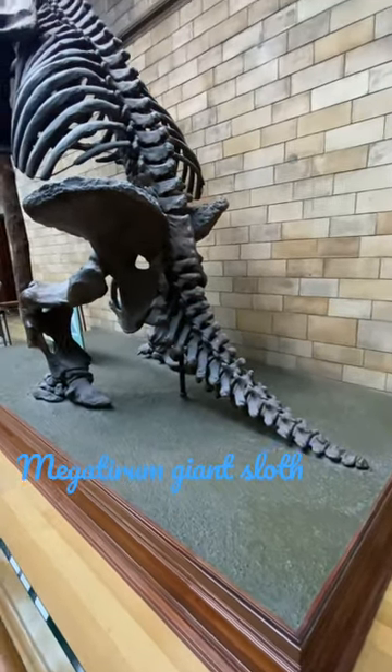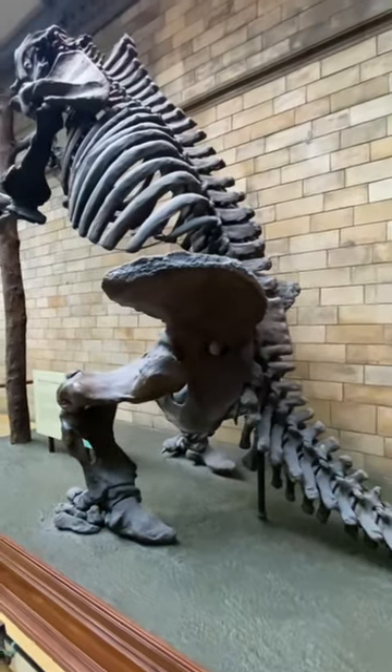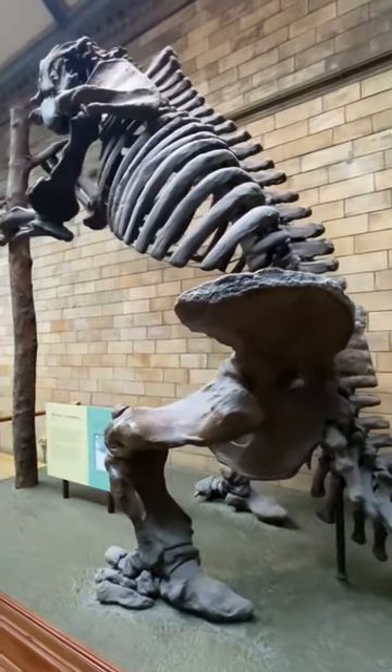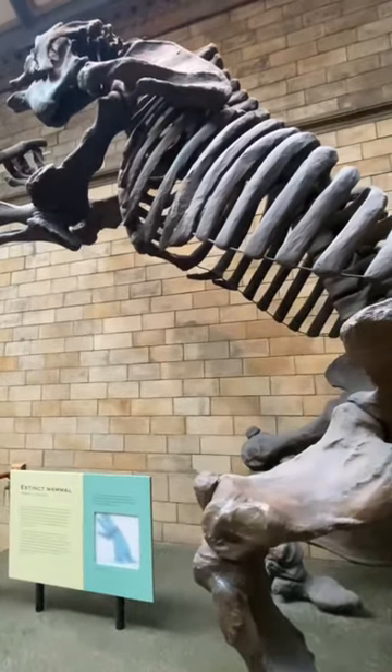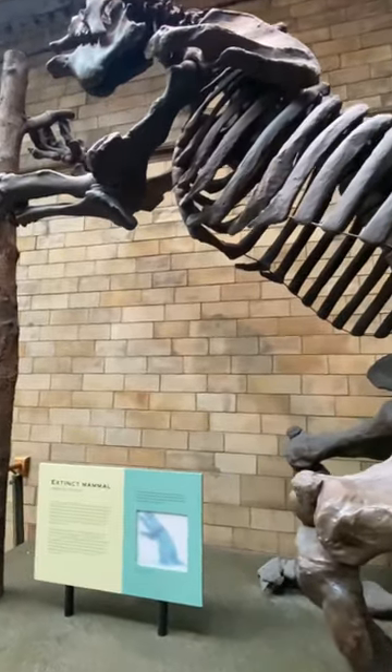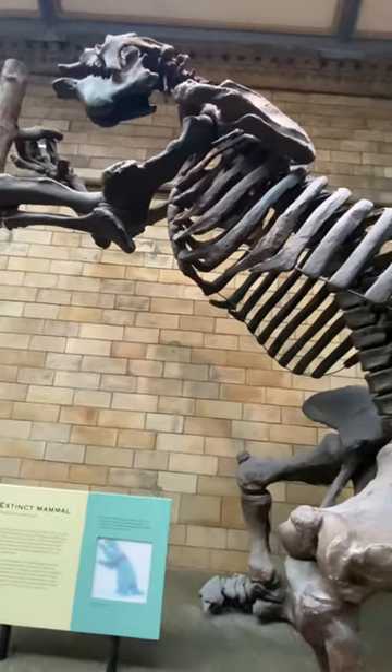This is an extinct giant sloth. A fossil was found in Lujan River in 1788, in South America, approximately 12,000 years ago.